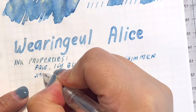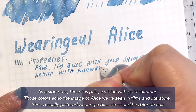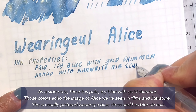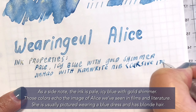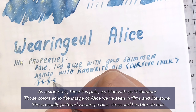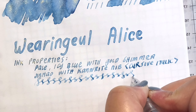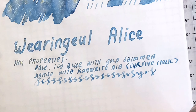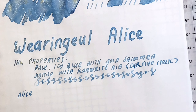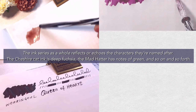On a side note, this ink from Waringo is icy blue with gold shimmer. And those colors echo the image of Alice we've seen in films and literature — she is usually pictured wearing a blue dress and has blonde hair.